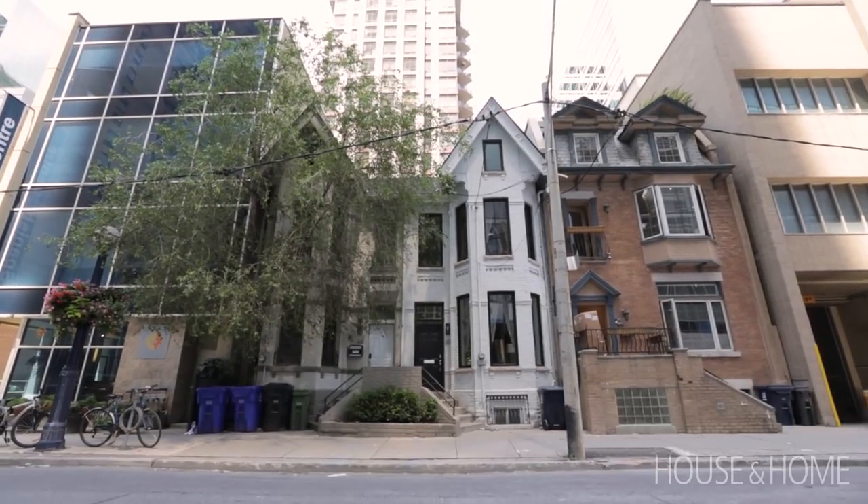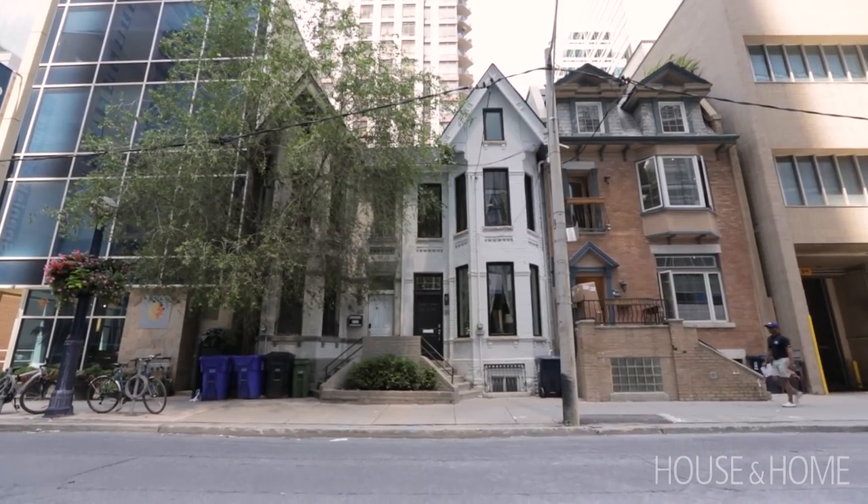We're here in a century home in the heart of Toronto. This is a home for a couple who's well-traveled and lived in Central America for a number of years, so they were open to using texture, colors, and interesting details.